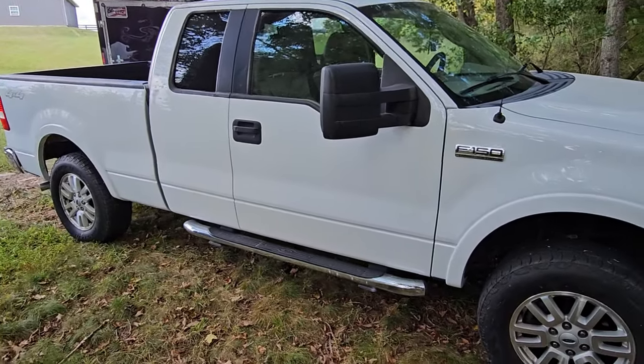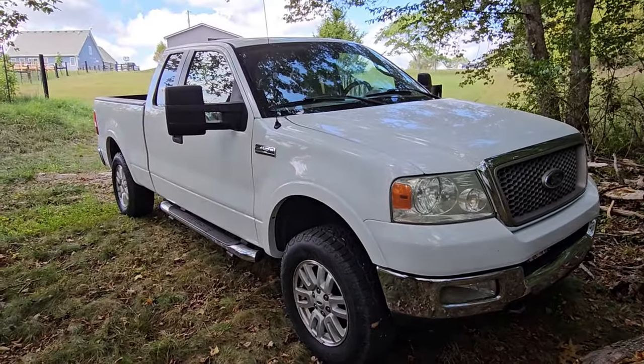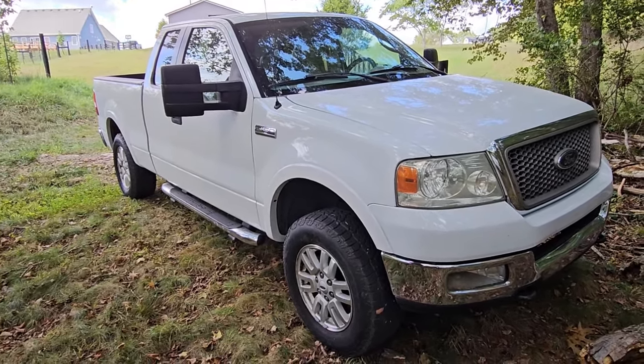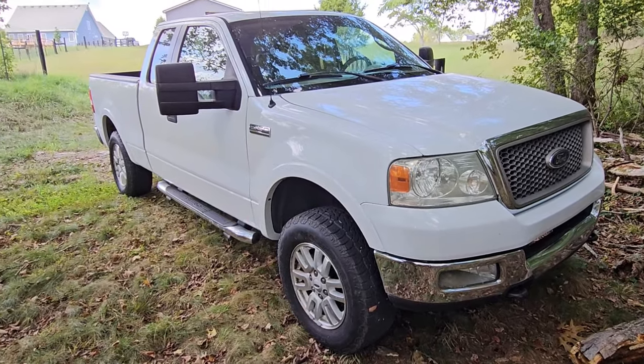That's a pretty good looking truck, I'll tell you what. I think this body style is one of the cleanest body styles Ford ever used. The exterior is pretty much done at this point — got the headlights polished up the best I could, you remember that video — and now the body's fixed.